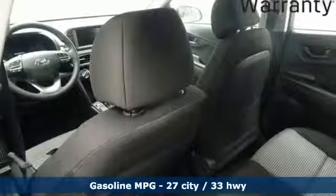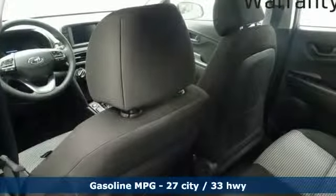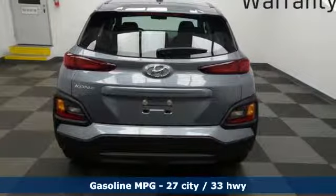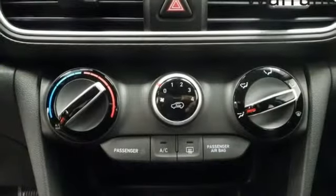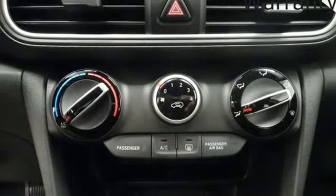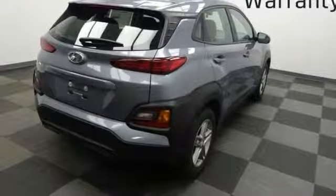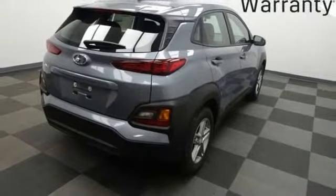A great vehicle is comprised of great features like these: inline 4 cylinder engine, manual tilting steering column, streaming audio, manual telescoping steering column, smartphone wireless charging, external memory control, aluminum wheels, wireless phone connectivity, and automatic transmission.